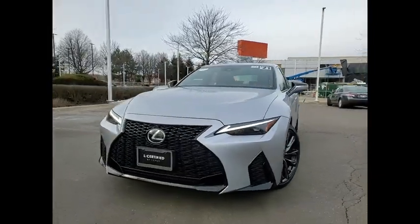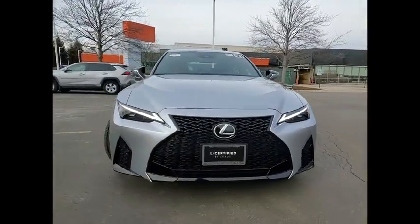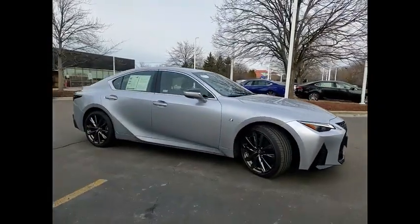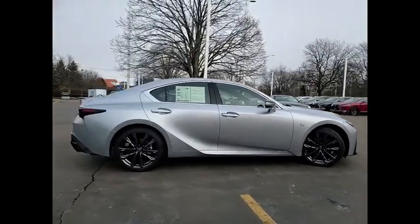Looking for the right vehicle? Check out the 2021 IS350. With a long list of standard luxury and convenience features, the IS350 is a joy to drive.